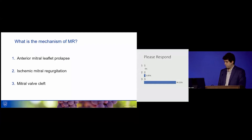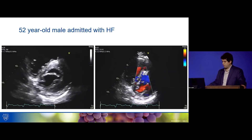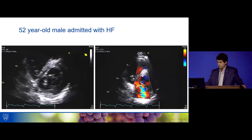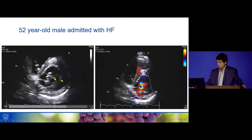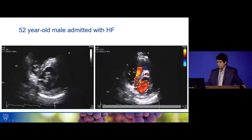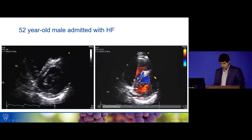You're absolutely right — that's a mitral valve cleft. The key for the diagnosis: when you zoom into the mitral valve, you can see that the anterior leaflet is split into two. And when you sample with color Doppler, the jet is originating from the cleft itself. Very typical findings of a mitral valve cleft.